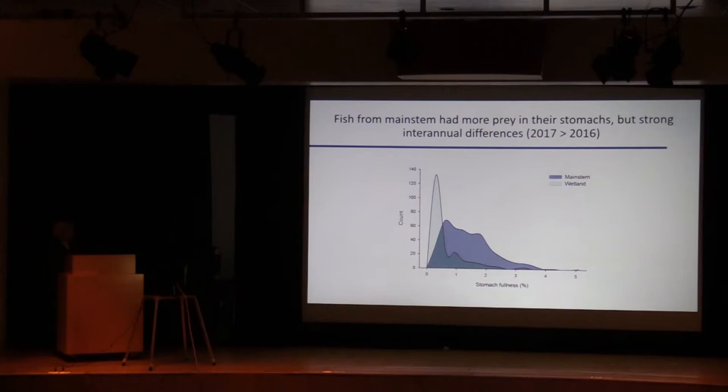Looking at stomach fullness — stomach contents expressed as a percent body weight — we had expected fish occupying wetlands to have higher stomach fullness. That's really not the case: the vast majority of wetland fish had relatively low stomach fullness compared to main stem fish. One interpretation is that wetland fish have been eating well for a long time and aren't particularly hungry, whereas main stem fish may have been food-deprived and suddenly gorge when they encounter prey. This is speculative, and we also saw strong inter-annual differences in the main stem not shown in this graph.